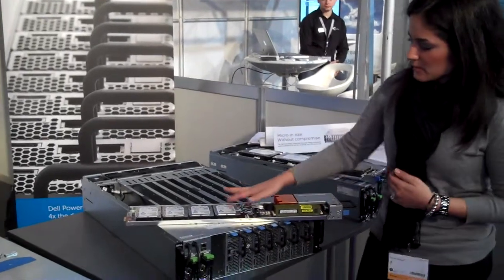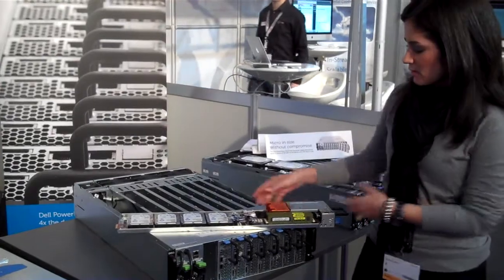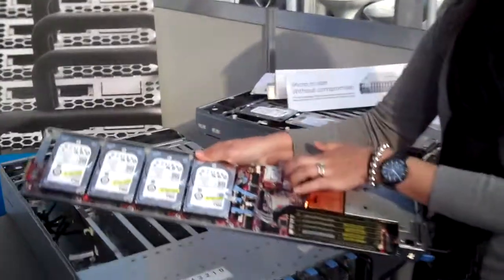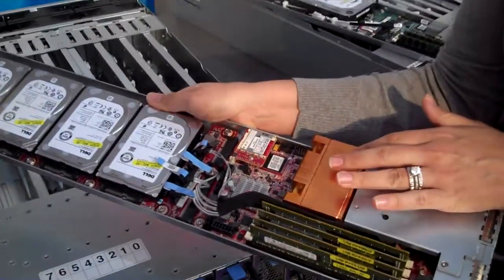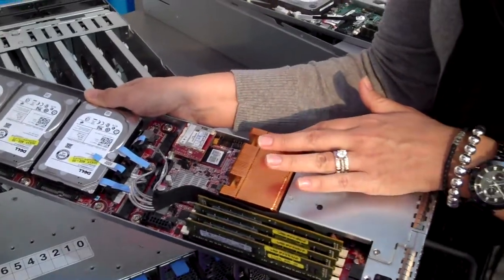And as you can see, it can support a 2.5-inch drive or two 3.5-inch drives. We also have a 4-DIMM slot and an SD card reader. This is where the single-socket E3-1200 series resides, featuring the new Sandy Bridge architecture from Intel.